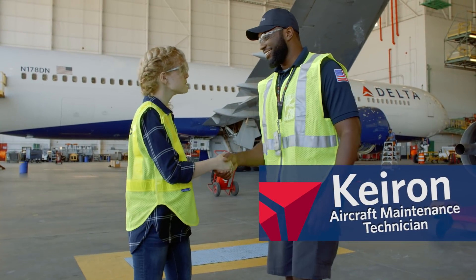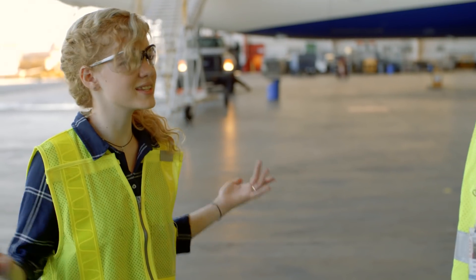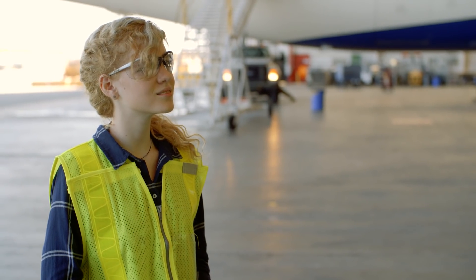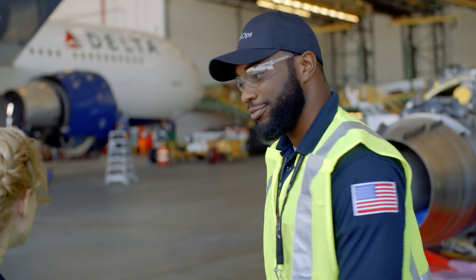I'm Kyron. Hi, I'm Piper. So you're going to be showing us around? Absolutely, Piper. Awesome. So what is this place? What do you do? Well, I'm an AMT — an aircraft mechanic — and this is Tech Ops, short for Technical Operations. Here is where we maintain all the aircraft and make sure they're safe for our customers. Come on, I'll show you. That's so cool.